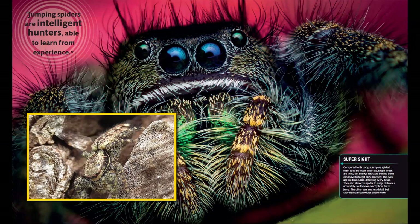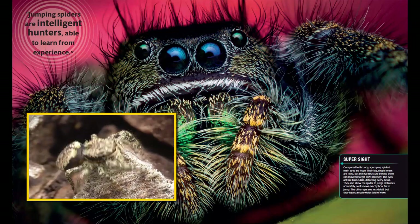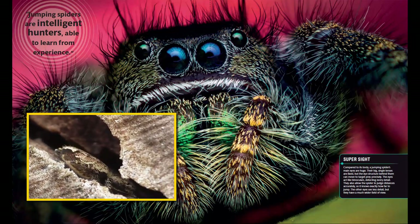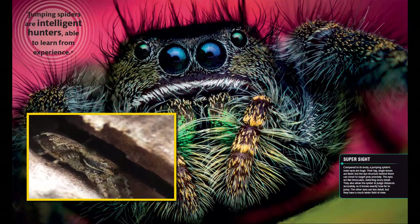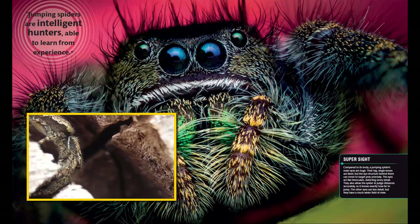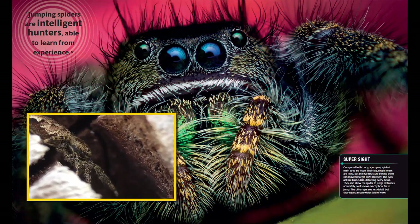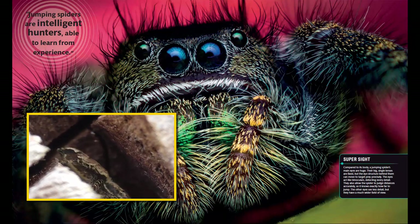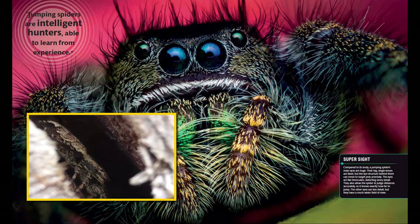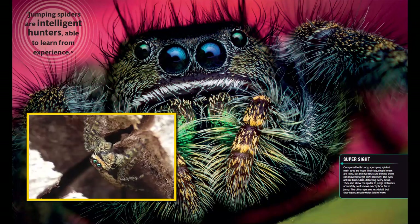Supersight. Compared to its body, a jumping spider's main eyes are huge. Their big, single lenses are fixed, but the eye structure behind them can move to target prey precisely. The eyes act like binoculars, detecting every detail. They also allow the spider to judge distances accurately, so it knows exactly how far to jump. The other eyes see less detail, but they have a much wider field of view.